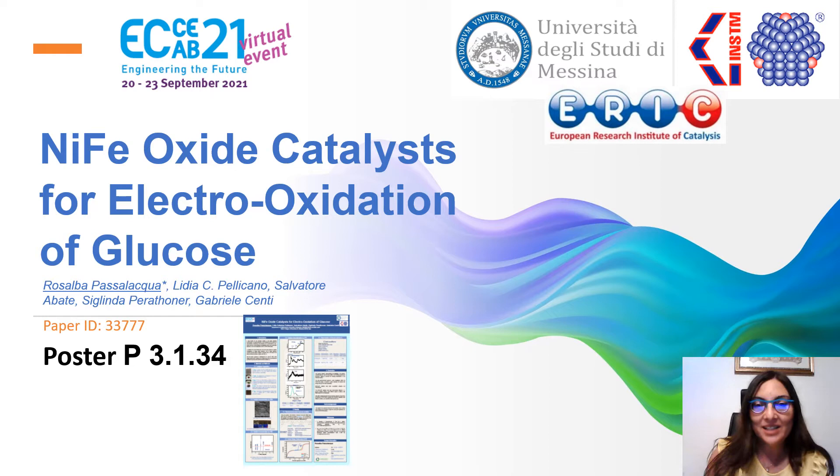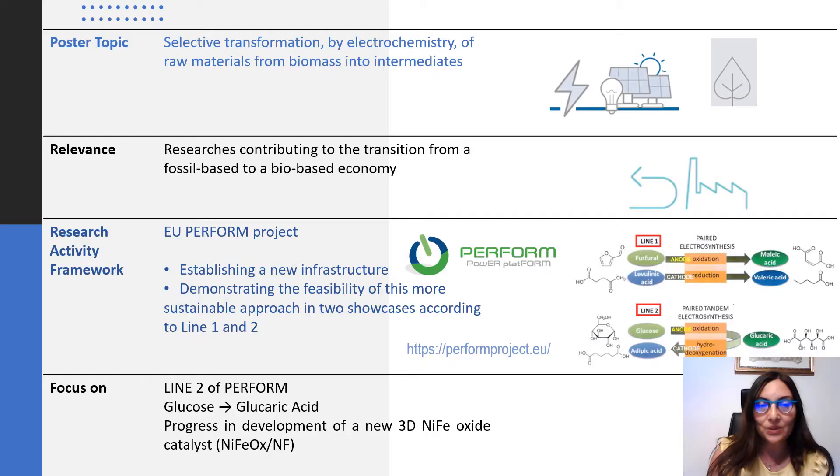Hello everyone. My name is Rosalba Pasalacqua. I'm a researcher at the University of Messina and at INSTM. It's a pleasure to introduce my poster titled Nickel Iron Oxide Catalyst for Electrooxidation of Glucose.